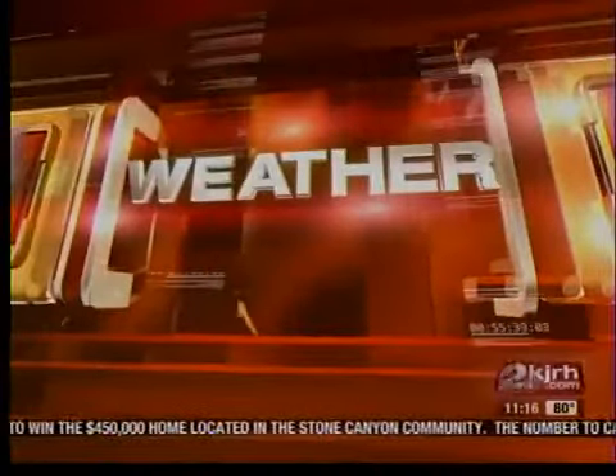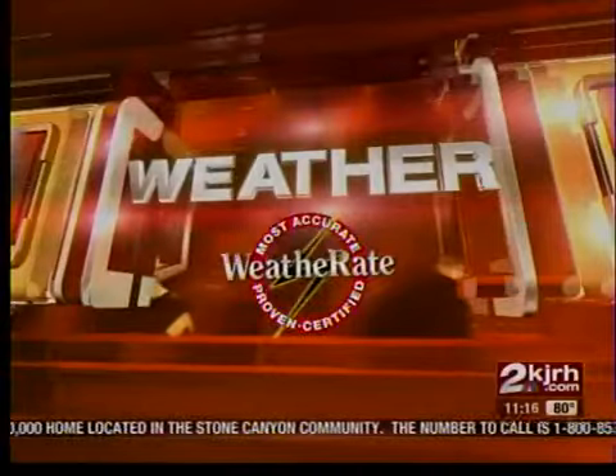Keeping you and your family safe, this is Two Works For You Weather, certified most accurate.